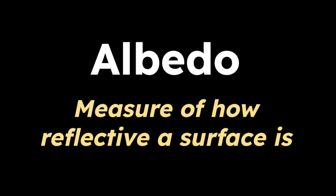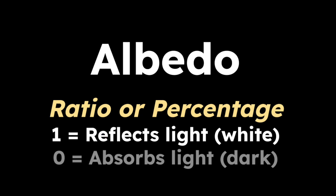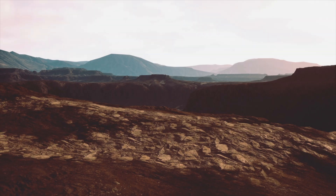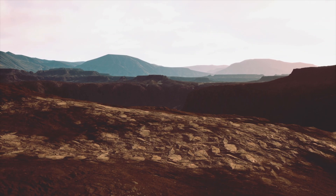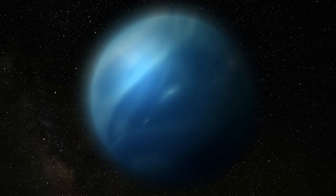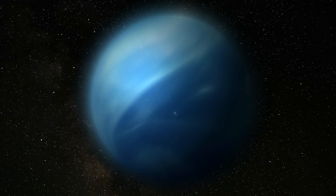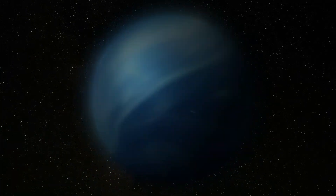Scientists use a term called albedo to describe how a body or surface reflects light. A perfectly reflecting object has an albedo of one, while a perfectly black object has an albedo of zero. This number can also be converted into a percentage — it's like asking, how shiny is this thing? If something has a high albedo, it reflects a lot of light, like a mirror or snow. If it has a low albedo, it absorbs more light, like dark rocks or asphalt. Albedo helps decide how hot or cold a planet or moon can get by controlling how much sunlight bounces off or gets absorbed.